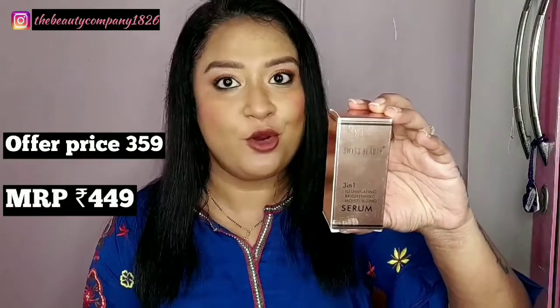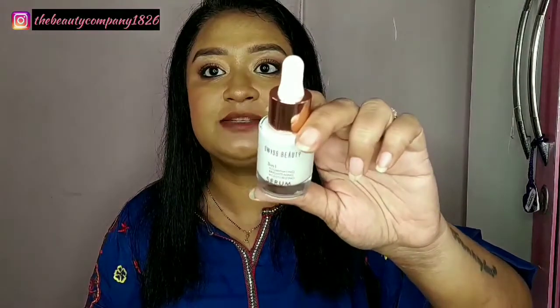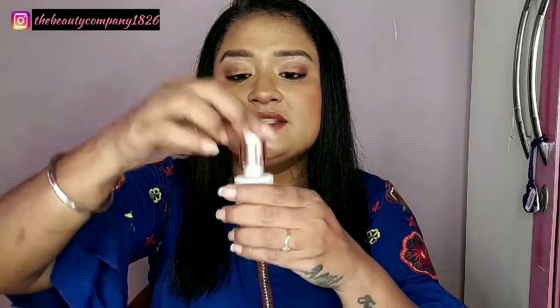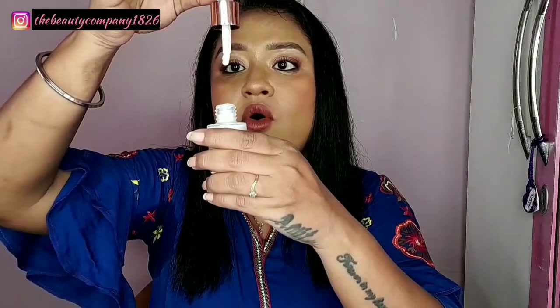Then we have the Swiss Beauty 3-in-1 brightening, illuminating and moisturizing serum. When I saw it launched on Swiss Beauty's Instagram page, I thought about what ingredients are in it — I was really interested and keen to know more, so I ordered it. Once you open the packaging you get a glass bottle, and the product is really very thick.